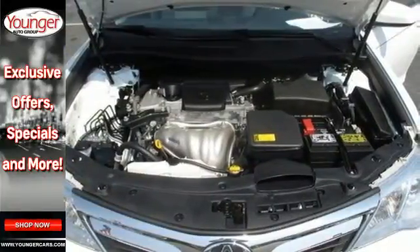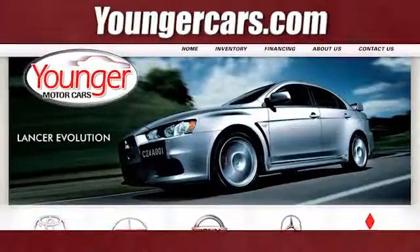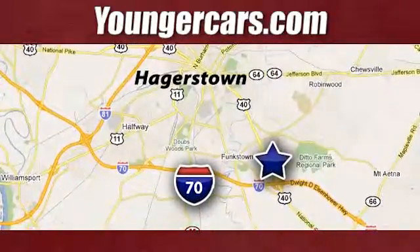This stylish Camry gives a silky smooth ride. See it for yourself today. Visit our website at YoungerCars.com. We're conveniently located at 1945 Dual Highway in Hagerstown, Maryland.